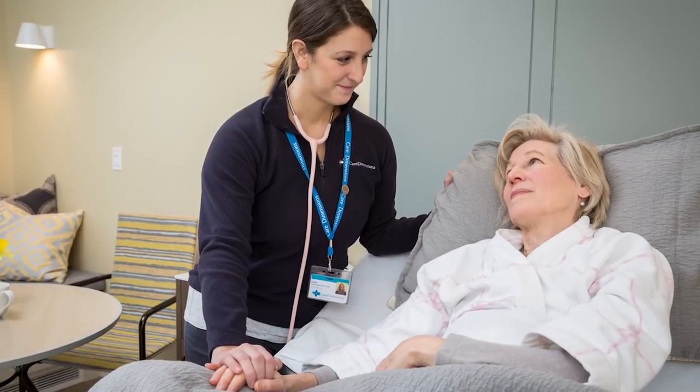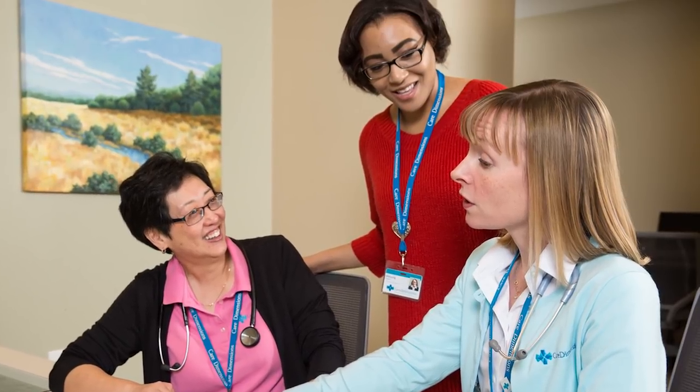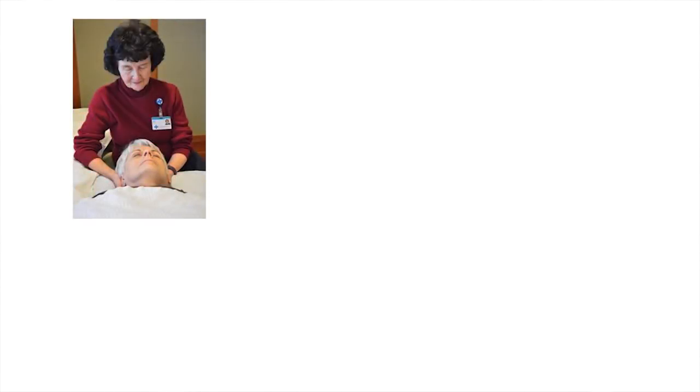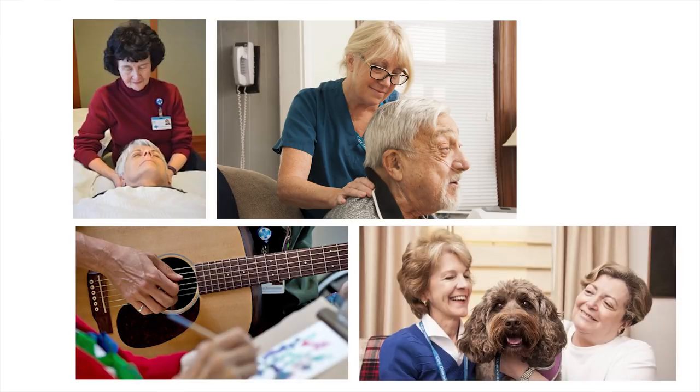Patients at the Care Dimensions Hospice House are cared for by an interdisciplinary team of physicians, nurses, social workers, chaplains, volunteers, and hospice aides. In addition to that, we also offer complementary therapies like Reiki, massage, music, art, and pet therapy.